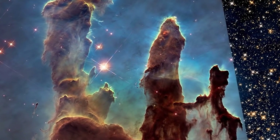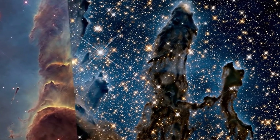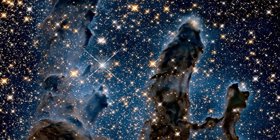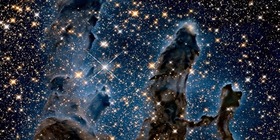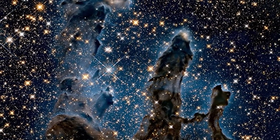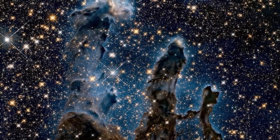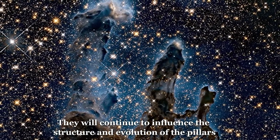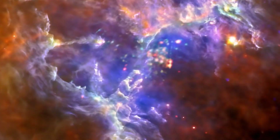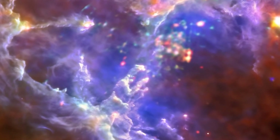The future prospects for the Pillars of Creation are difficult to predict with certainty, as they are affected by a variety of complex processes that are not fully understood. However, based on current knowledge and observations, it is thought that the Pillars will continue to evolve and change over time. The Pillars of Creation are currently in the early stages of star formation, with newborn stars beginning to form within the clouds of gas and dust. As these stars grow and mature, they will continue to influence the structure and evolution of the Pillars. The intense radiation and winds from the newborn stars will continue to evaporate and disperse the gas and dust within the Pillars, sculpting their appearance and influencing their ultimate fate.